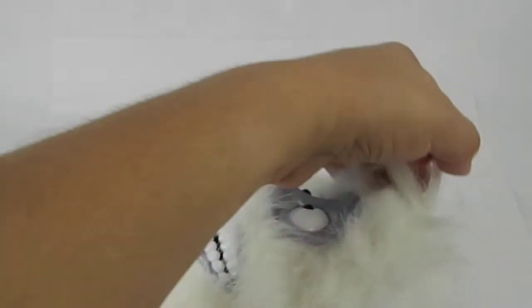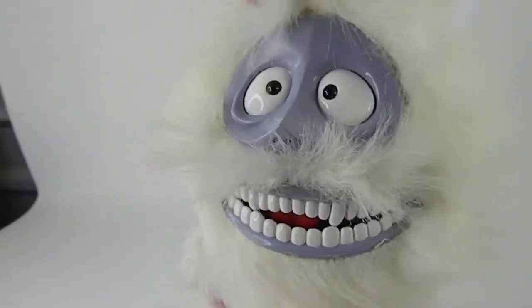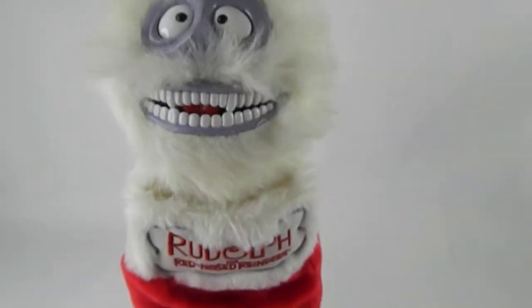Hi there, just making a quick video of the Rudolph red-nosed reindeer Abominable Snowman — forgive me for not knowing how to pronounce him! So listen, it's really cute, you can hang him. It's got a little bit of weight to it, just being transparent here. No stains, no smells, I don't see any tears.